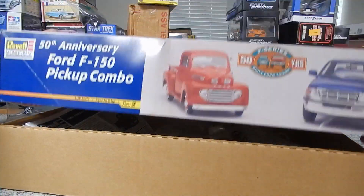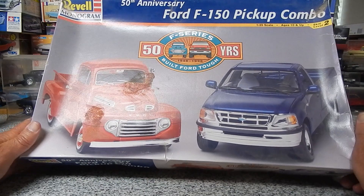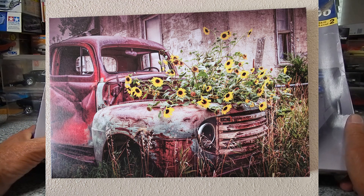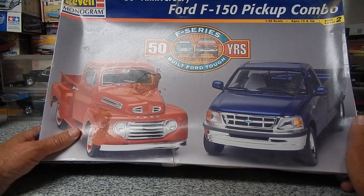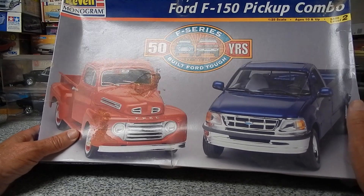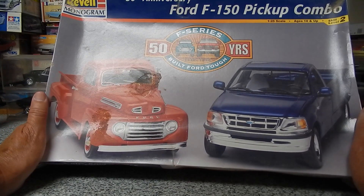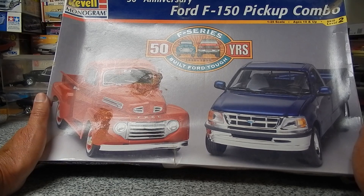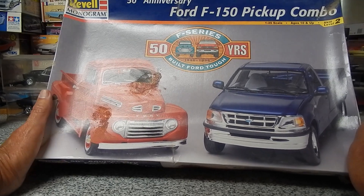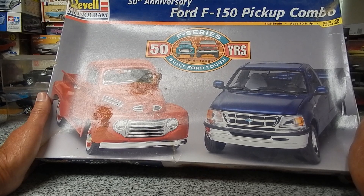My ex has a picture of this body style of Ford truck on her wall — like a lithograph — with some really cool patina. Unfortunately there are flowers where the engine is supposed to be, so I'm not going to do that part. But the patina is very cool, and I haven't tried to do any kind of weathering on a car before.